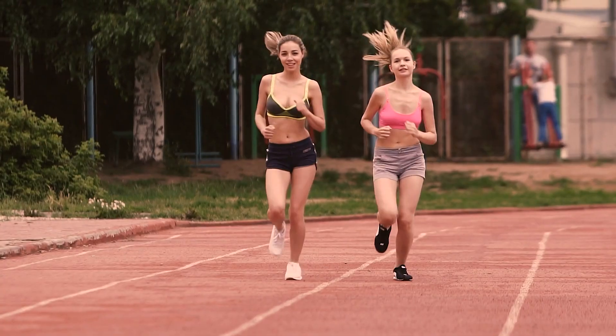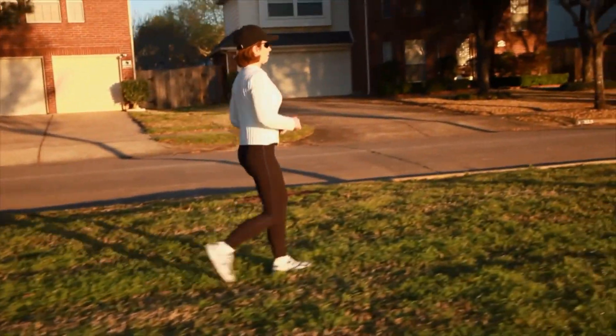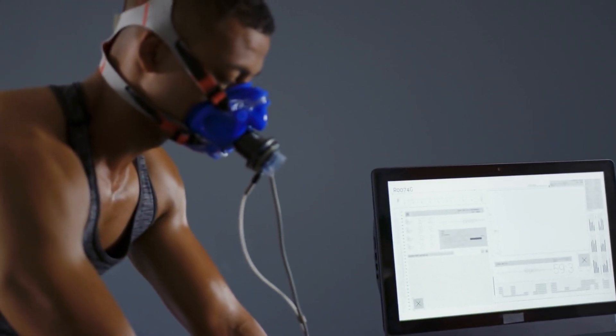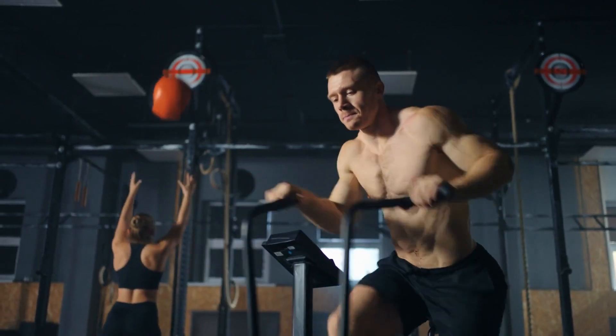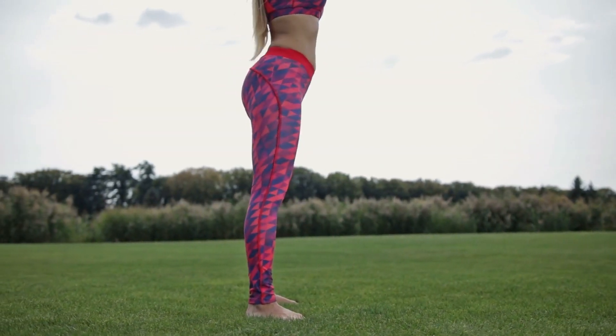To increase your VO2 max, engage in regular aerobic activities like running, cycling, swimming, or other forms of cardio workouts. These exercises stimulate your cardiovascular system and improve oxygen utilization. Aim for regular workouts, ideally three to five times per week. Consistency helps build and maintain your aerobic fitness.